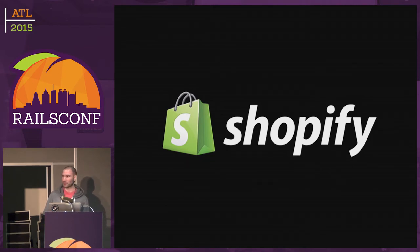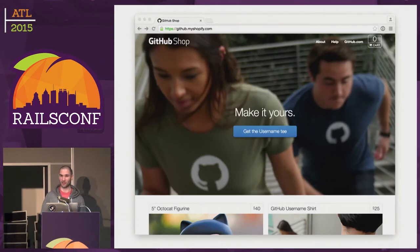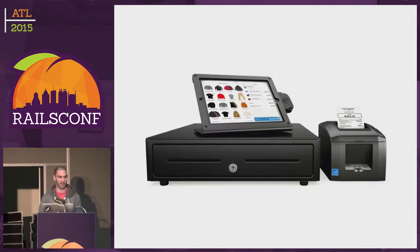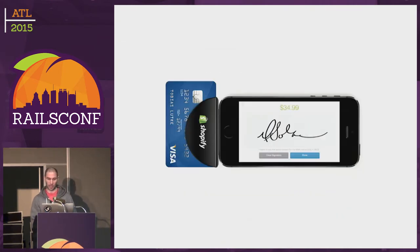Shopify is a company that is trying to make commerce better for everyone. Our platform allows merchants to sell stuff on multiple channels — primarily on what we call the web channel, which is websites. We give merchants the ability to customize the HTML and CSS of their websites. We also have access to Liquid so they can fully customize the look and feel of their site. We also have a point of sale for brick-and-mortar stores and a mobile app for people on the go.